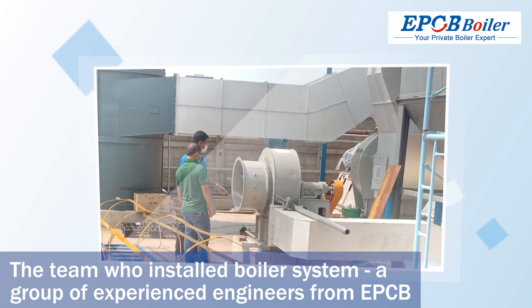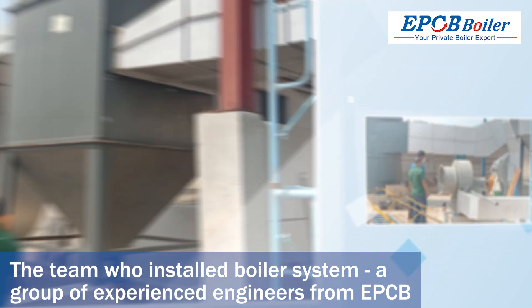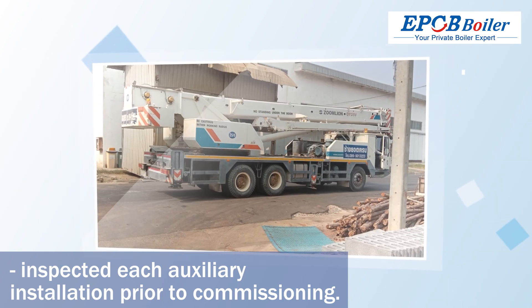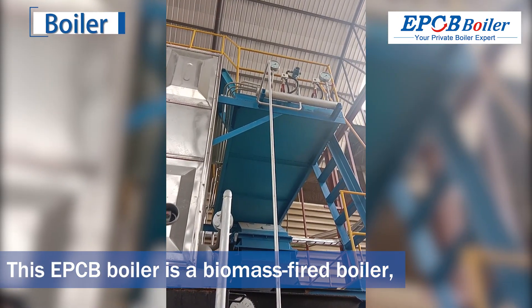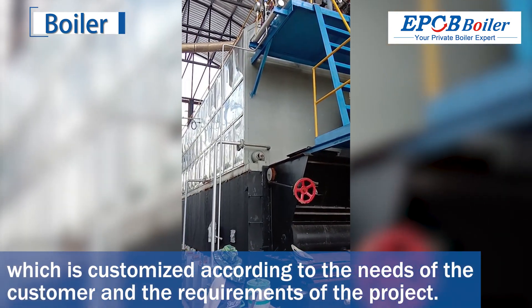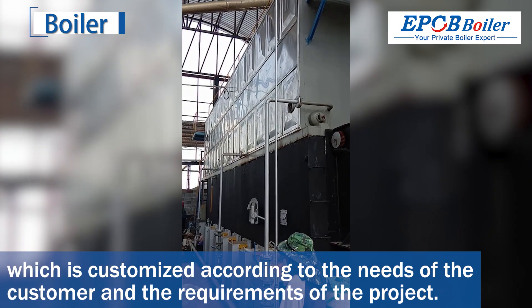The team who installed the boiler system — a group of experienced engineers from EPCB — inspected each auxiliary installation prior to commissioning. The EPCB boiler is a biomass-fired boiler, customized according to the needs of the customer and the requirements of the project.